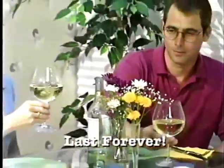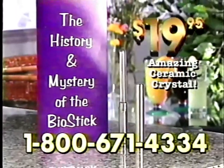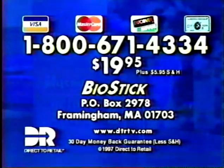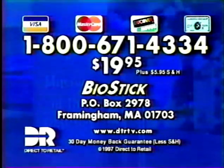Now all your beverages can taste better with BioStick. Call and get your BioStick for just $19.95. You'll also get the history and mystery of the BioStick booklet. Don't miss out — get great taste with BioStick. Call now, have your credit card ready, and call 1-800-671-4334.